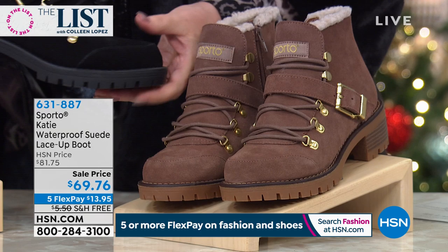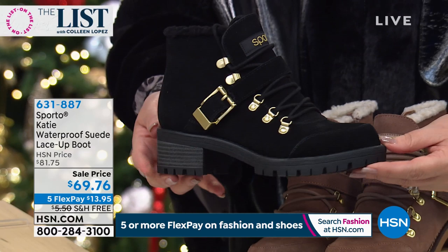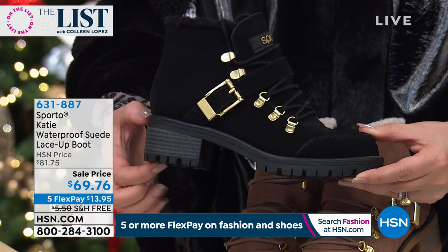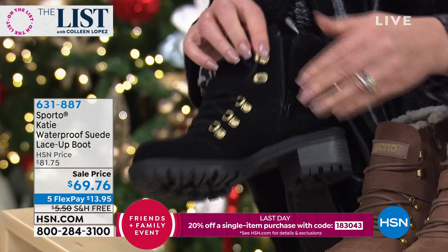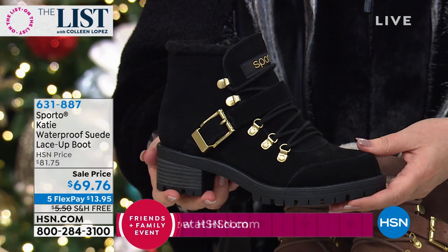This boot is adorable — it's called the Katie. I love the lug heel, a little bit of a lug bottom, stacked heel. See the buckles and the laces? You don't have to deal with them every time — you adjust that once, then you're zipping yourself in and out of this boot. They are so comfortable, you can't believe it. Everything you love about Sporto.